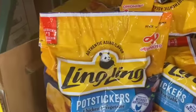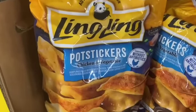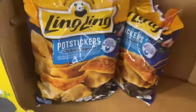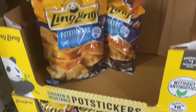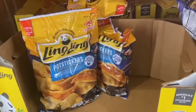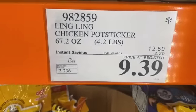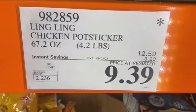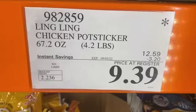4.2-pound bag of Ling Ling Pot Stickers, Chicken and Vegetable, dumplings filled with tender chicken, fresh vegetables and seasonings, served with their signature Savory Dipping Sauce. $12.59, take $3.20 off, $9.39.